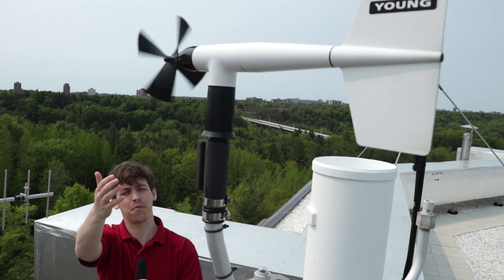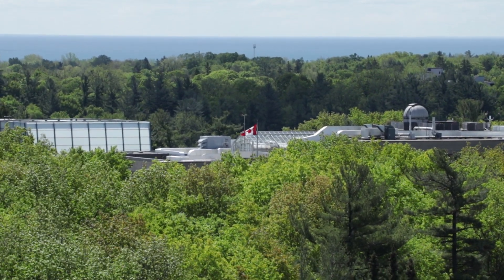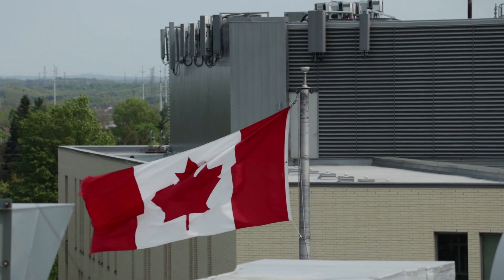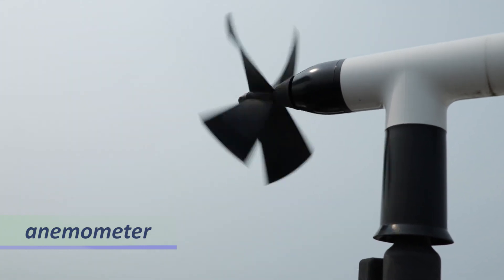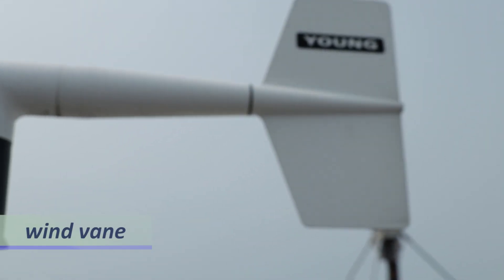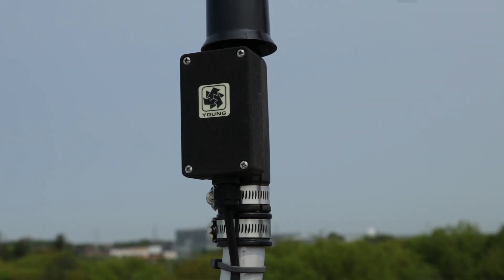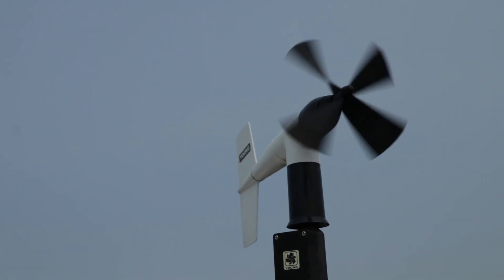The next two sensors measure wind conditions. Unlike the other measurements we have discussed so far, wind is a vector. This means it has both a magnitude and a direction. The anemometer is a propeller on the front of the apparatus measuring the wind speed in kilometers per hour. The fin apparatus behind the anemometer points it into the dominant wind direction. The fin position relative to the reference box, which faces due south, is measured and converted to a wind direction in azimuth degrees.